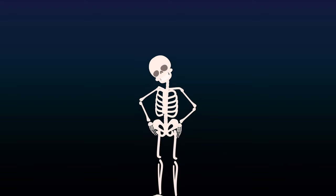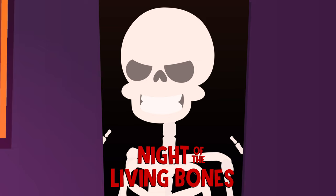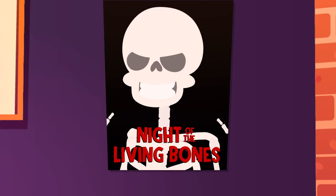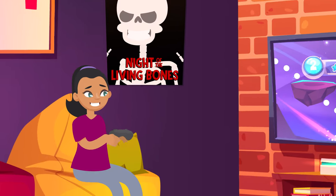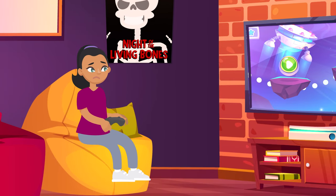One more creepy fact: your bones are actually alive. And like any other living thing, they need to be properly fed and nourished. Calcium is a super important mineral for feeding your bones, so make sure you're getting enough.